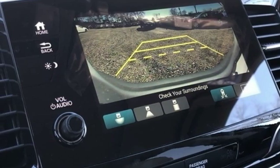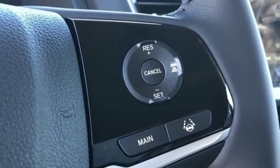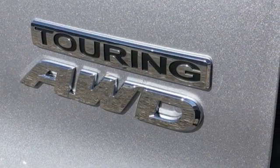V6 engine, hands-free lift gate, gas pressurized shocks, and automatic transmission. It's a Honda, so longevity comes standard.